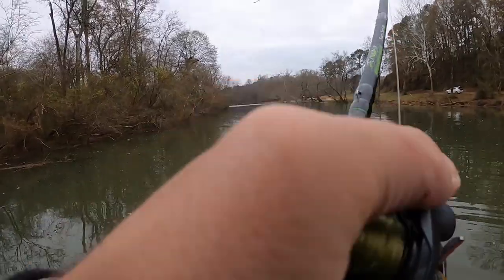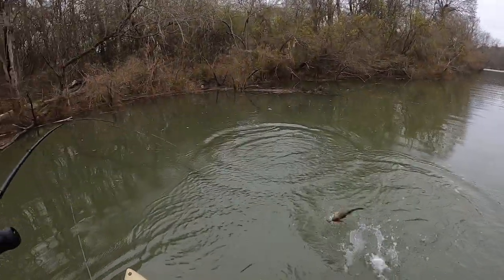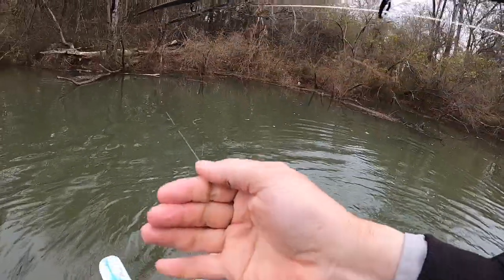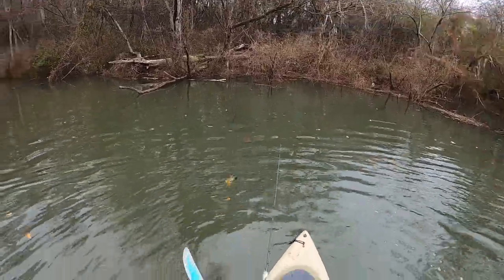Uh-oh. A little chunky largemouth on the flippin' tube.